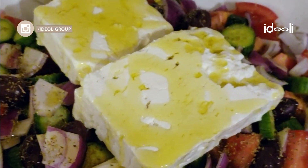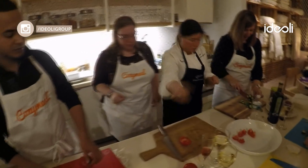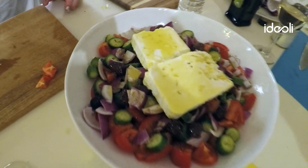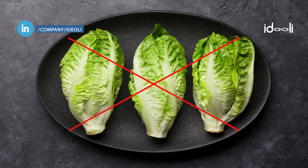First, we started with kriatiki salad. This is a traditional Greek salad with tomatoes, cucumber, kalamata olives, and Greek feta. Fun fact: Greek salad is not made with lettuce.